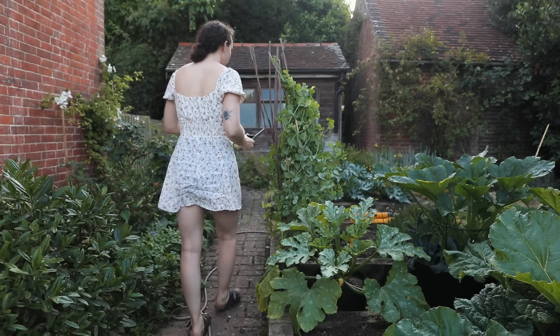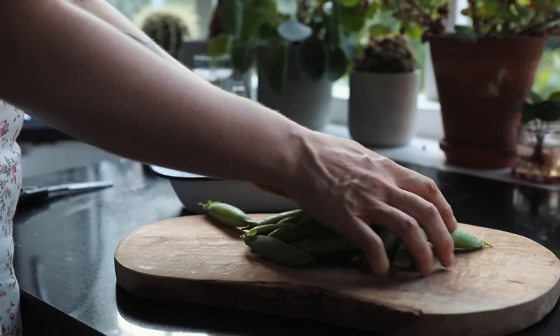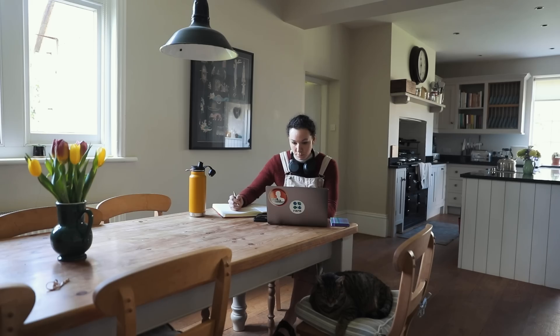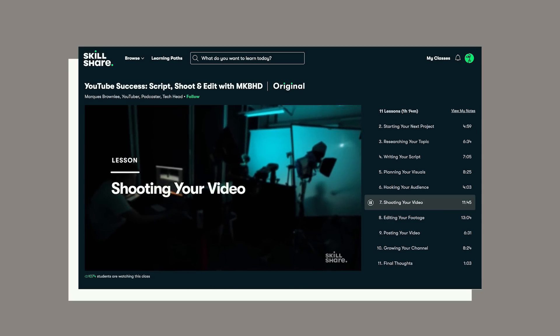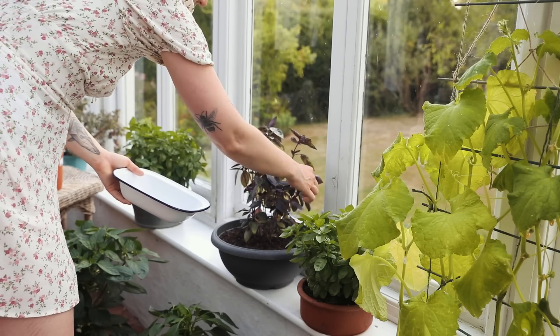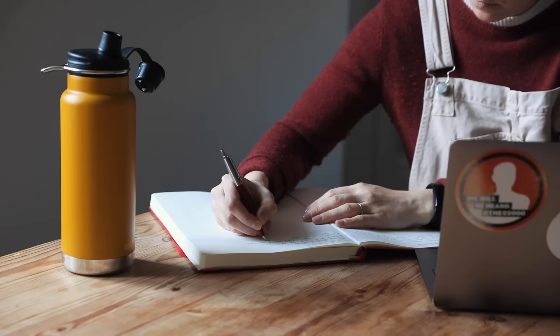Before we move on to number 14, I want to talk about today's sponsor, Skillshare. Learning new skills has helped me to simplify my life in a multitude of ways, including getting better at things I love like creating YouTube videos. Skillshare is an online learning community with thousands of inspiring and creative classes. I've been investing in myself — I'm a big fan of Marcus Brownlee, and when I realized he had done a class on YouTube success — how to script, shoot and edit — I immediately checked it out. I was able to see how to shoot my videos better and make more engaging content. The first 1000 of my viewers to sign up through the link in the description will get a one-month free trial of Skillshare.